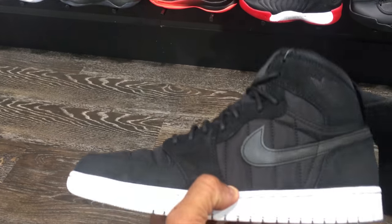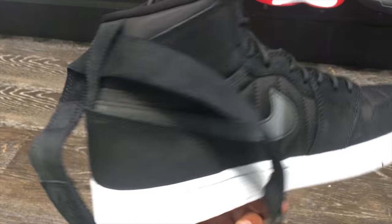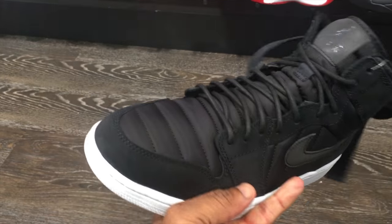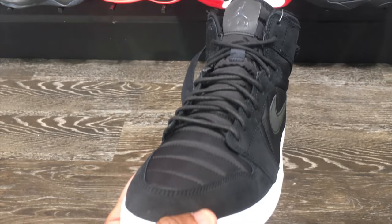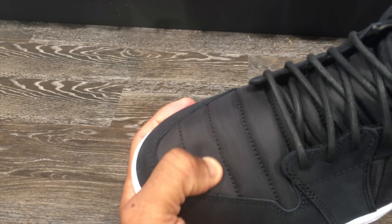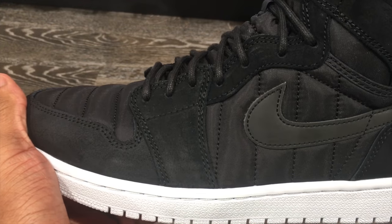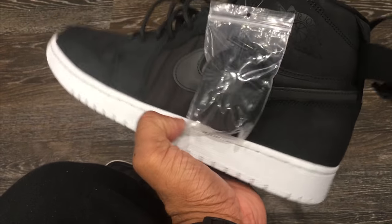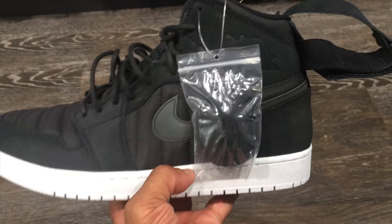Now check these out - these released I think last week. The material is completely different. You got a strap on there - these are Jordan 1 Mids, all black. Got the Jordan 1 on the tongue tag, suede on the upper for the majority. This is my size, size 12. You even got rope laces on the side - that's crazy.